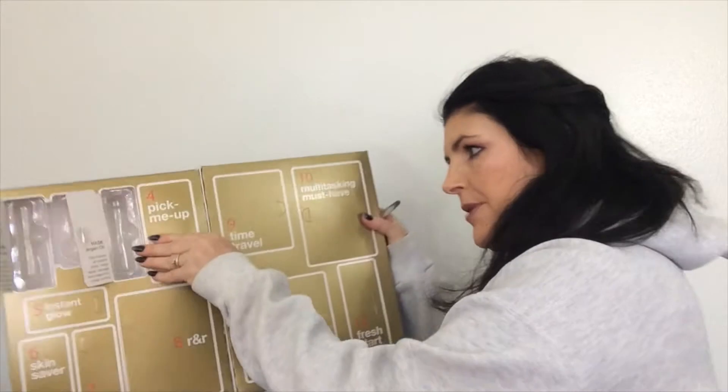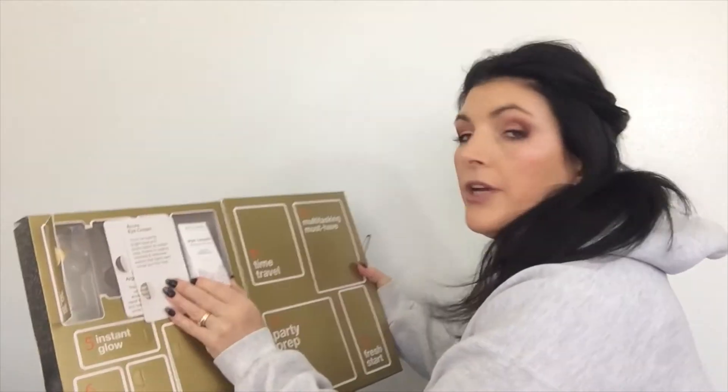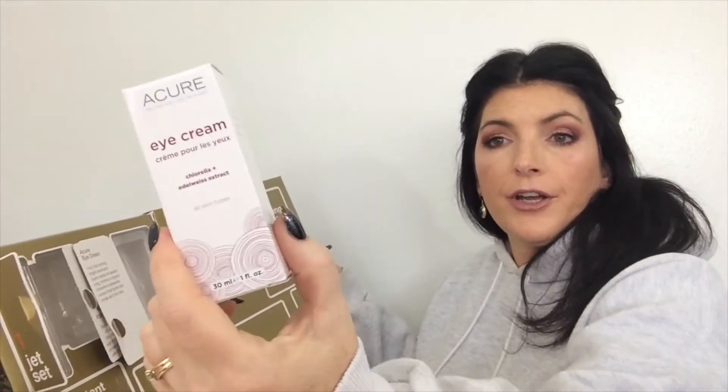Number four is Pick Me Up. It is an Acura Eye Cream — oh, this is a full size. Acura is an organic company and this is Chlorella and Edelweiss Extract. I just finished up one of these and I loved it. It was a really great organic eye cream.